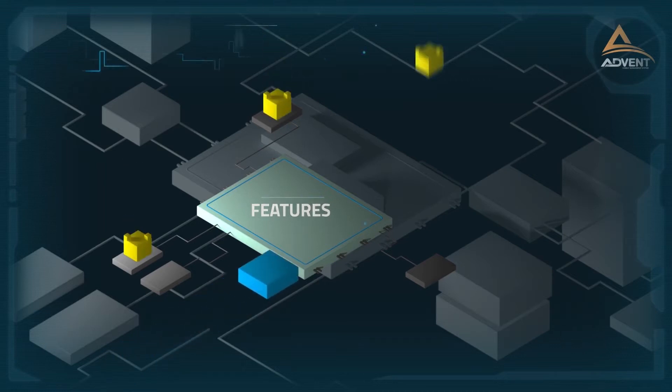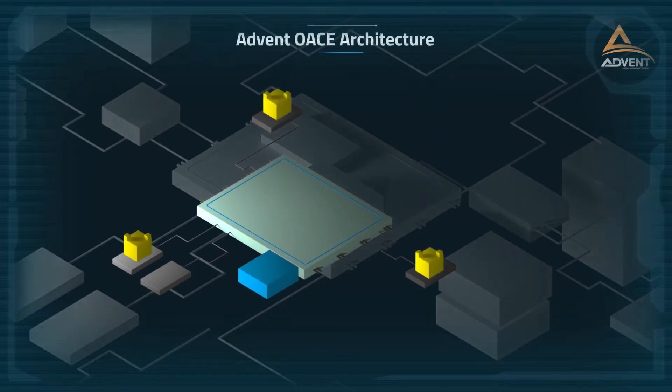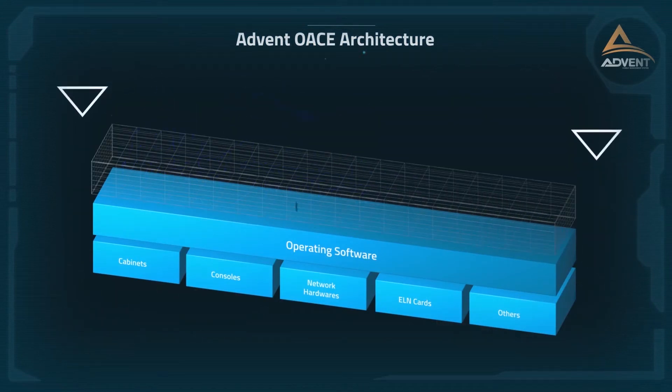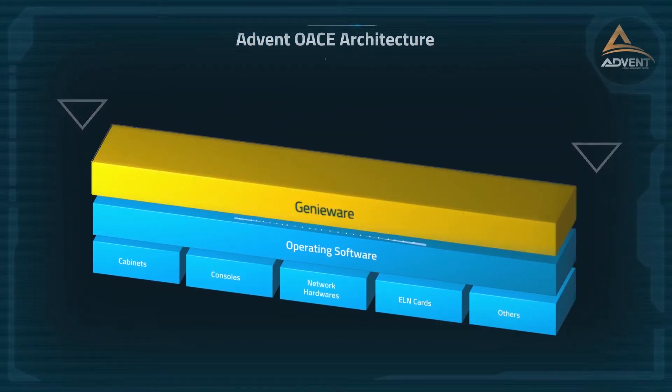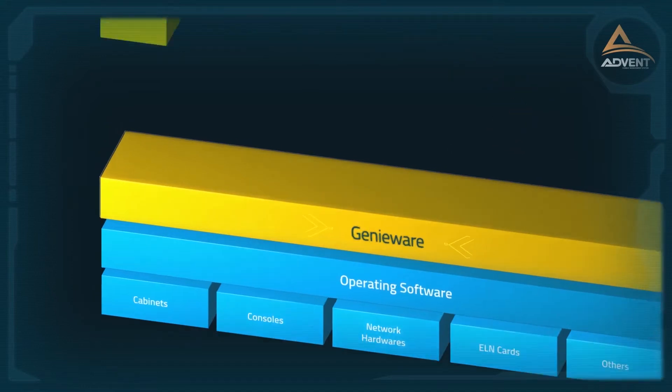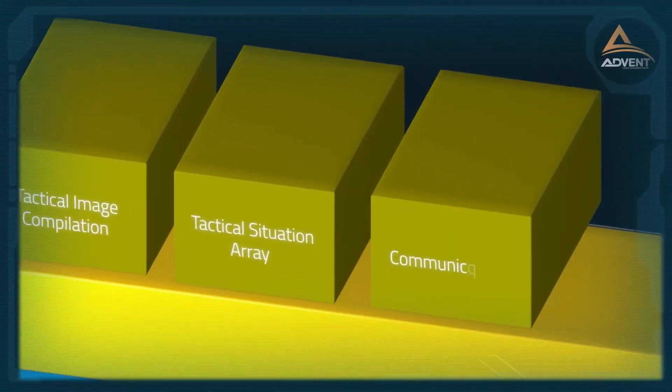Any commercial hardware or software could be integrated to the system. What makes ADVENT seamless is GenioWare — a genuine intercalation layer built by Turkish Naval Research Center Command. Any application could be built on top of this safe and secure infrastructure.